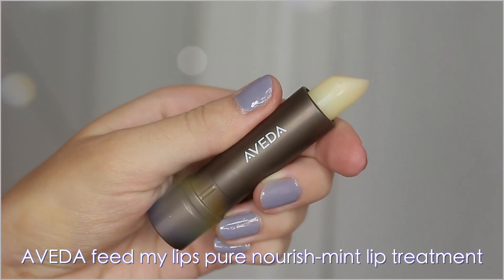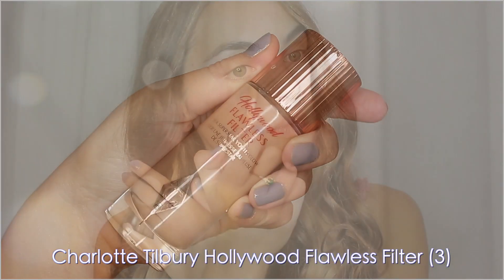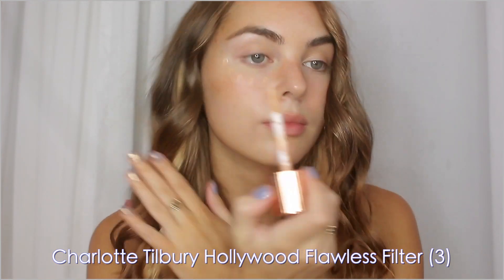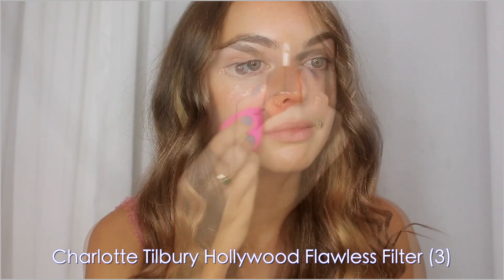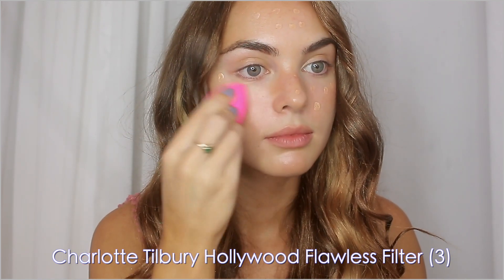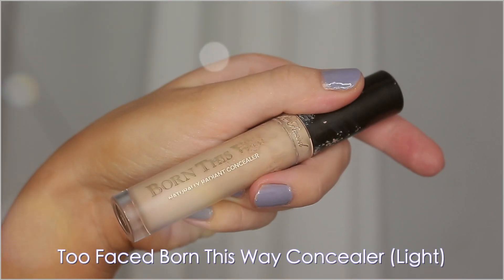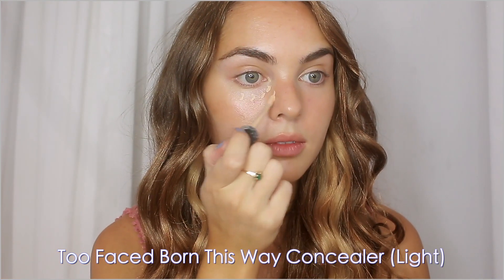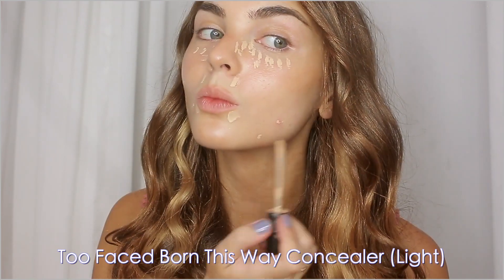I've prepped my lips with my favorite balm — this is the Aveda Feed My Lips Pure Nourish-Mint lip treatment. My favorite base is the Charlotte Tilbury Hollywood Flawless Filter. I've been wearing this one alone and I love the look on the skin. I typically would layer Wonder Glow and then foundation for a higher coverage look, but this gives a tiny amount of tint while still having the same glowing effect — even a little bit more intense. For any blemishes I'm using my Too Faced Born This Way concealer. My skin has been acting up, but with a tanned freckled look it'll really camouflage it without using a ton of coverage.